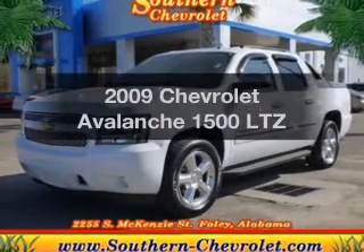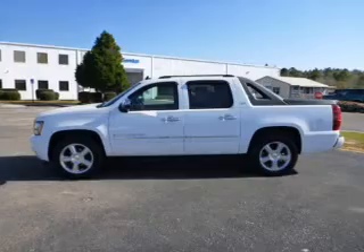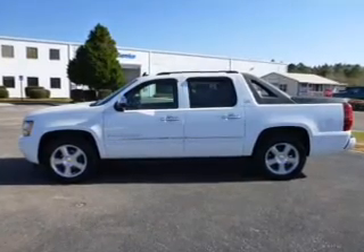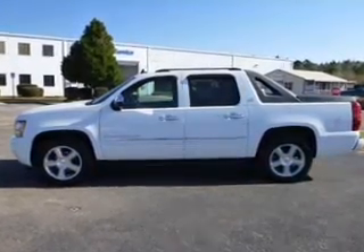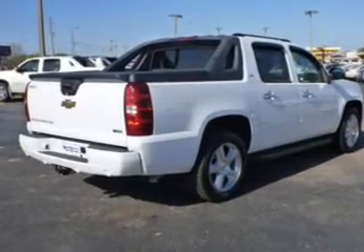Get noticed in this 2009 Chevrolet Avalanche. If you're looking for an automobile with great attributes, look no further. The powertrain includes four-wheel drive with a powerful eight-cylinder engine driven by a six-speed automatic transmission.